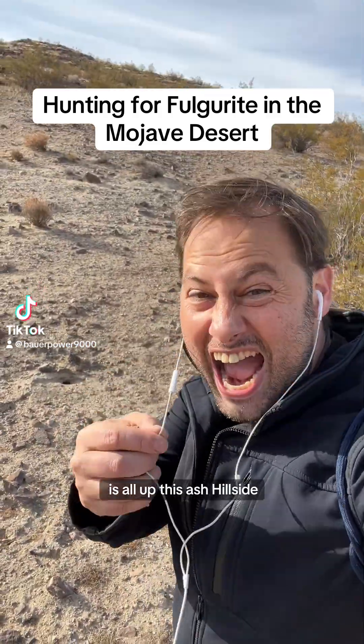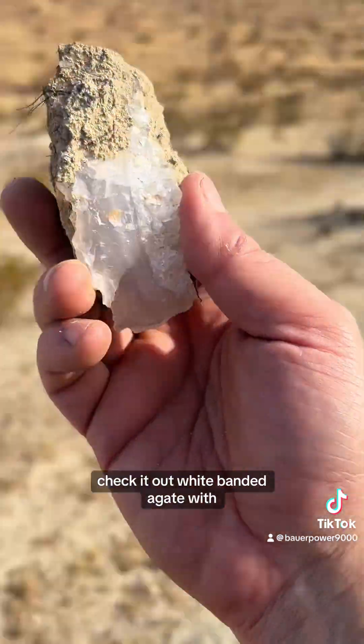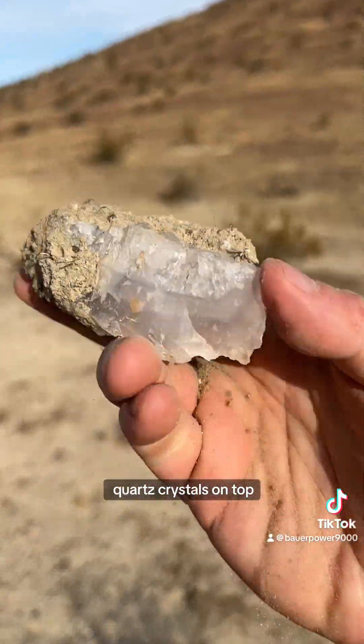All up this ash hillside, just right on the surface, I found this beauty right here. Check it out — white banded agate with quartz crystals on top.